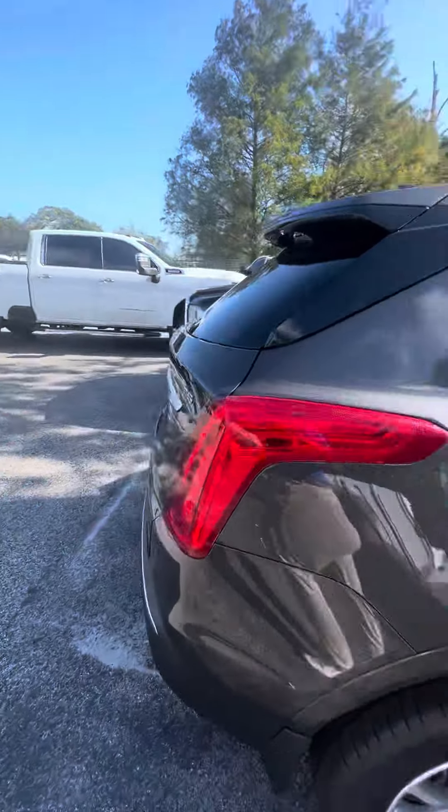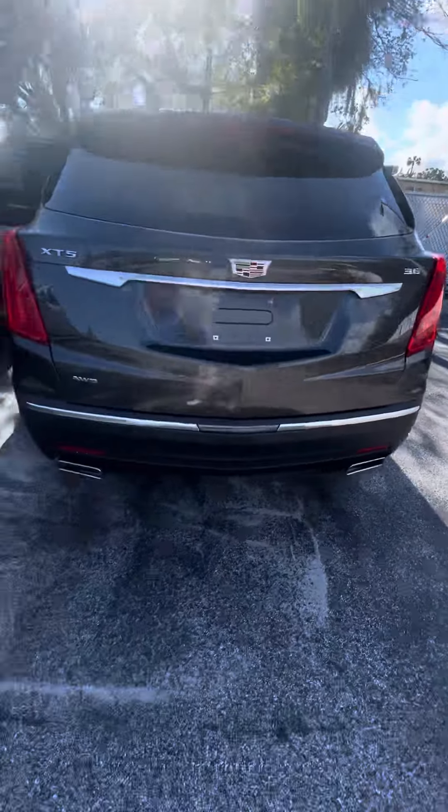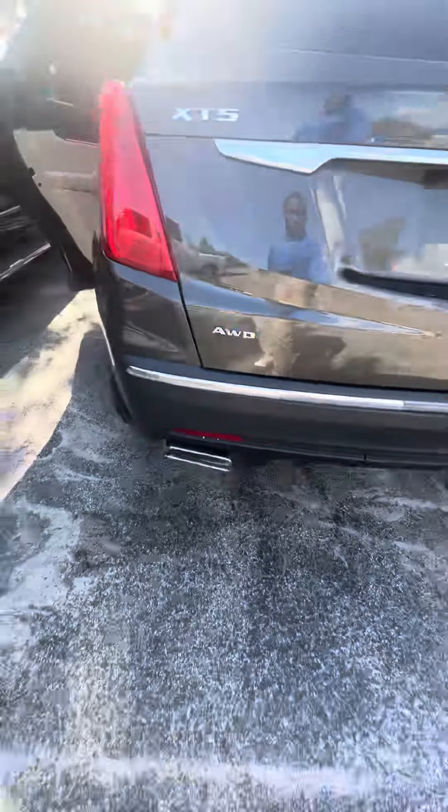Now we walk around this beautiful vehicle — panoramic sensors in the back, 3.6 engine, back-up camera, this is an all-wheel drive, with dual exhaust.